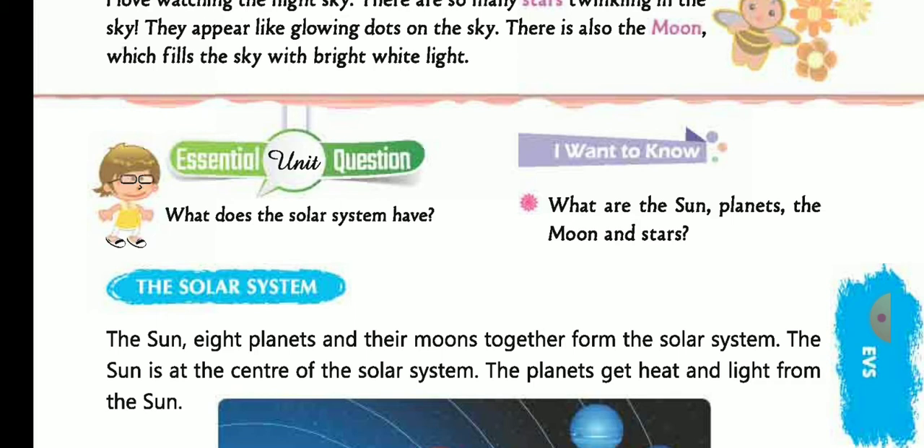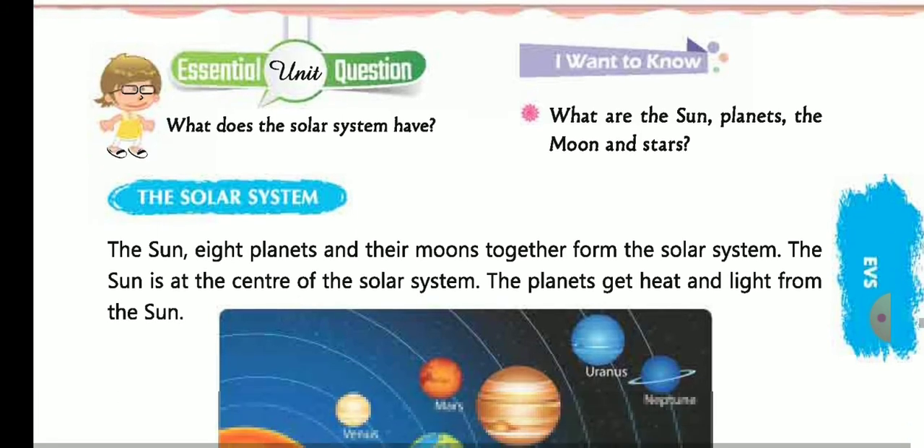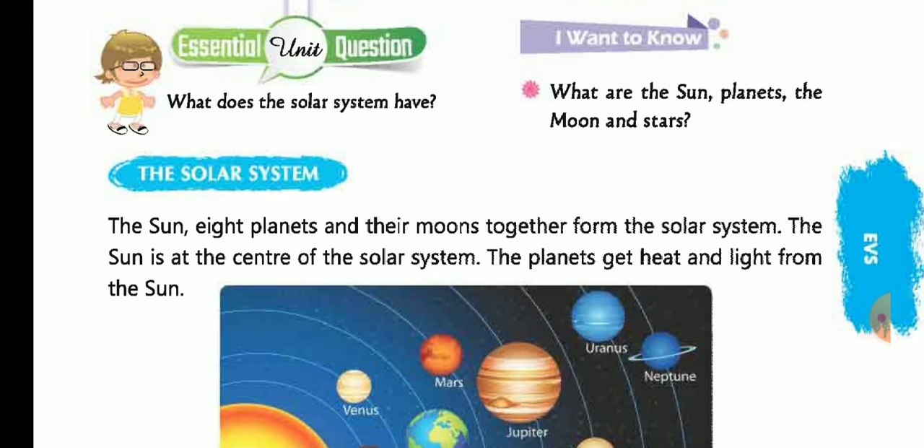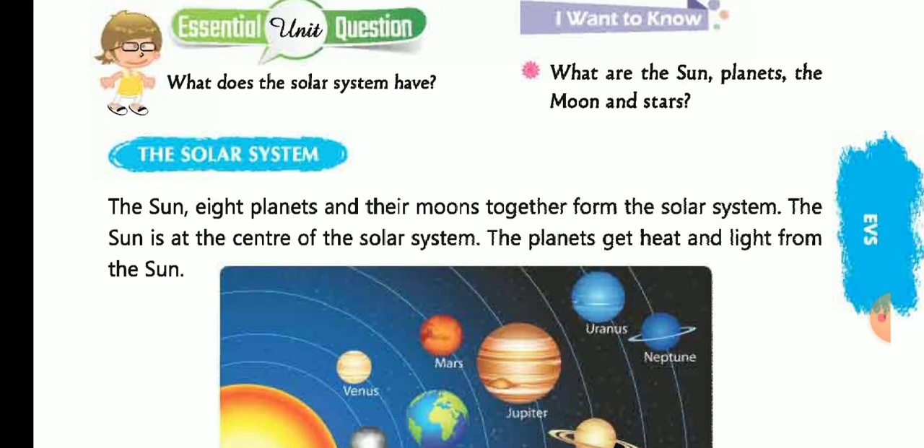Let's go to our first topic: The Solar System. The sun and eight planets, their moons, together form the solar system. The sun is at the center of the solar system, and the planets get heat and light from the sun.